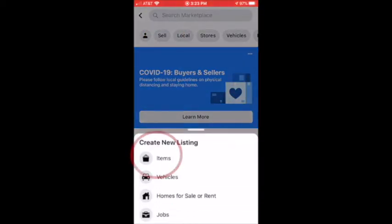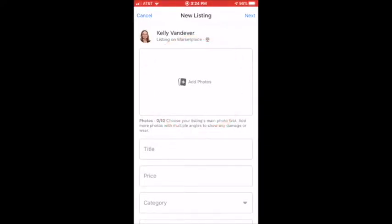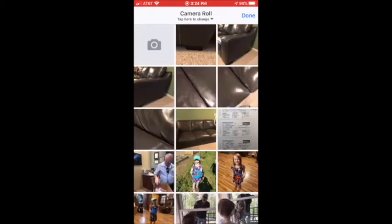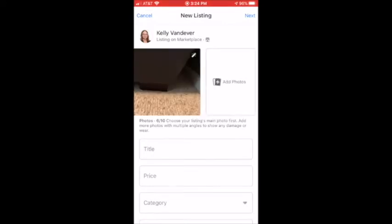It gives you different options — we're selling an item. I had previously taken pictures on my cell phone of the item that I might want to sell. You can upload up to 10 photos. I have this old couch in my house that I wouldn't mind getting rid of. So I've got the photos, I just select them and they upload.